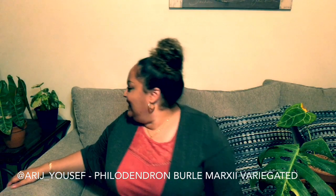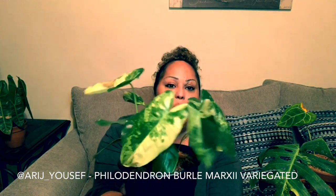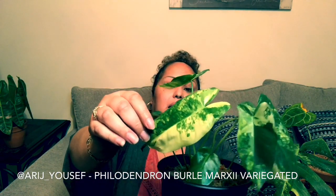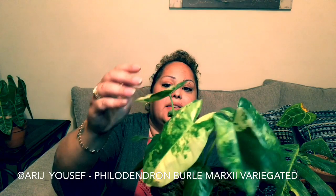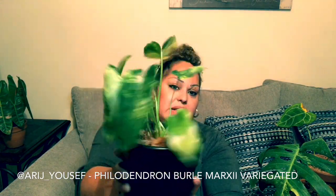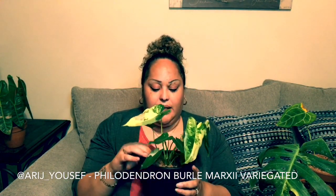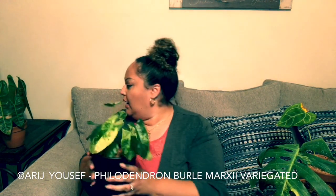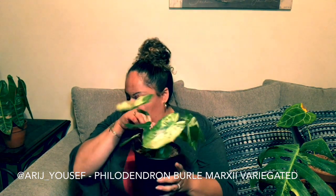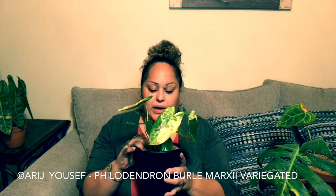Another one I got from Botanica Ras is this gorgeous variegated Burly Marx. It has beautiful variegation and it reminds me of the abilene as well, so maybe this is as close to a variegated abilene as I'm going to get — but it's super cute. Arish is just amazing when it comes to these plants; anything I want, I ask her and she has it. I'll link her below. I just got this one last week. It's so dry here that I wouldn't normally put sphagnum moss on a philodendron, but this little guy is still recovering.